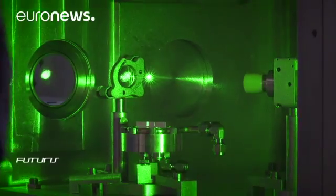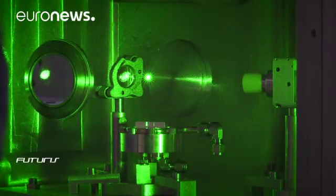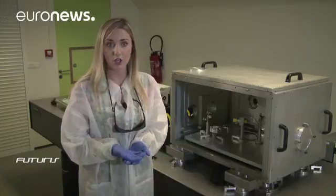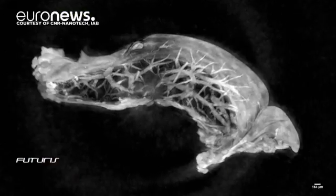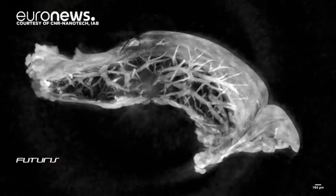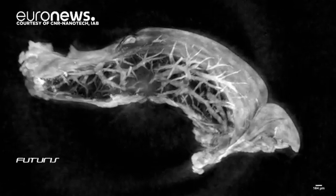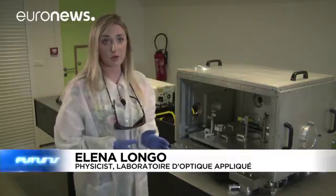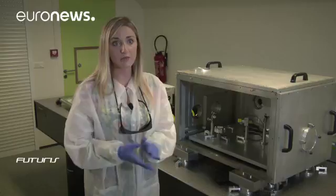Soft X-rays used in this prototype are less harmful to cells, so ultimately they can be filmed alive. In general, cellular tomography requires cryogenic conditions, which don't allow you to record video of cellular movements. In contrast, systems like ours allow you to keep the cell alive — we don't have to freeze it.